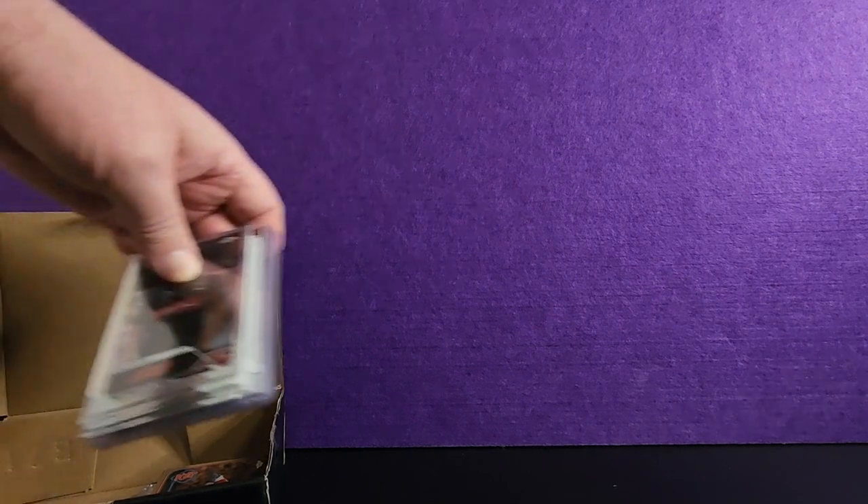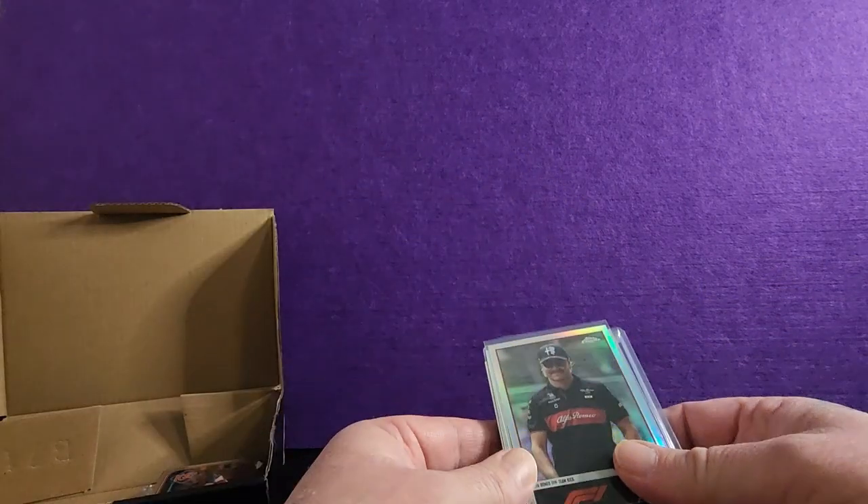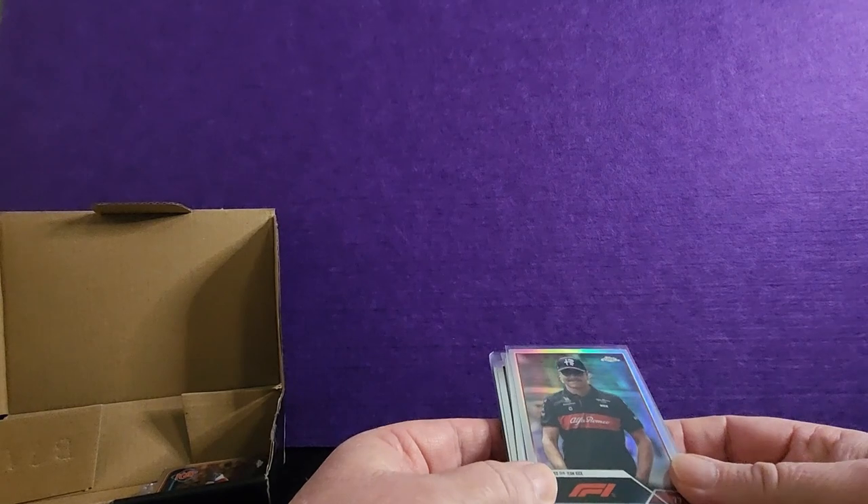G'day, so that placement's turned up and I've got some cards from one of the breaks I entered. Let's have a look what we got. First up, got some F1 cards, some good ones.